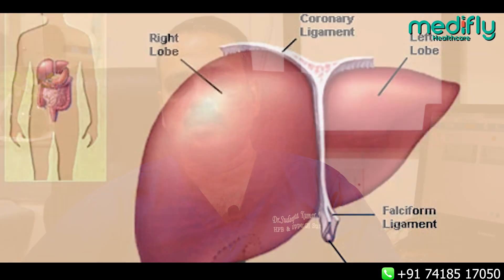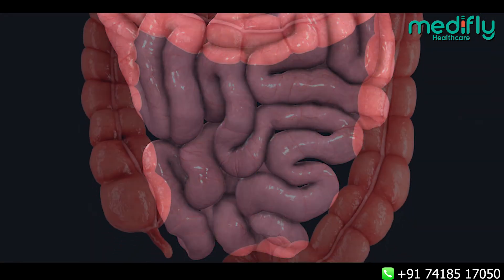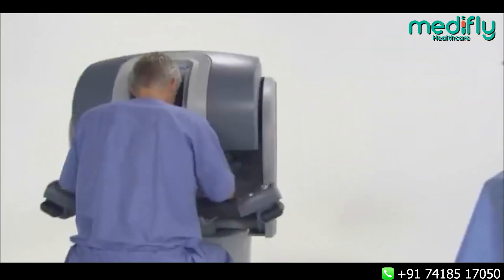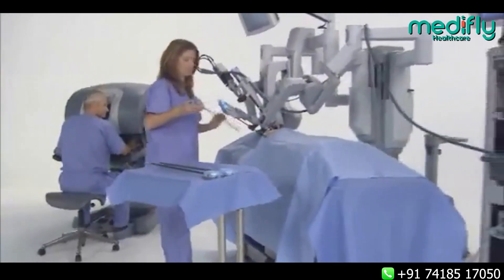I will be clarifying all the doubts in the patient's mind or even the common man's mind regarding robotic surgery involving the gastrointestinal tract — like liver, gallbladder, pancreas, spleen, small intestine, and large intestine. What is robotic surgery? Robotic surgery means it is the software and hardware together which help the surgeon to make the surgery better — in a single sentence.